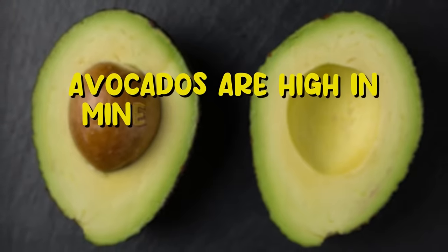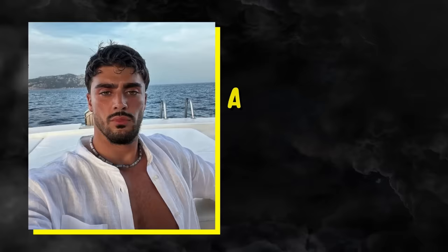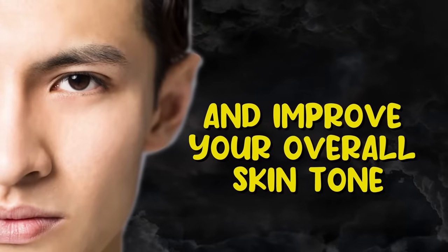Avocados are high in minerals, vitamins, and omega-3 fatty acids, making them superfoods like tomatoes. Avocados help tighten your skin and make it supple. Avocados also reduce the appearance of pores and improve your overall skin tone.